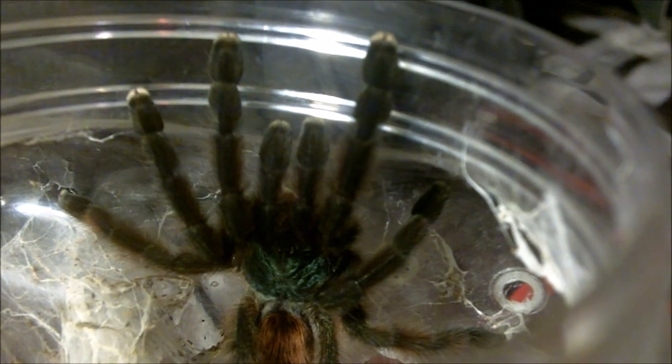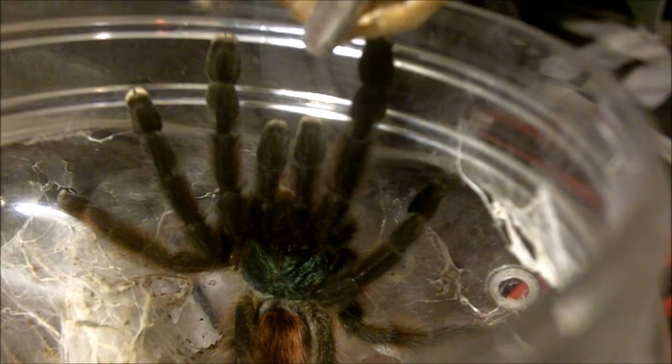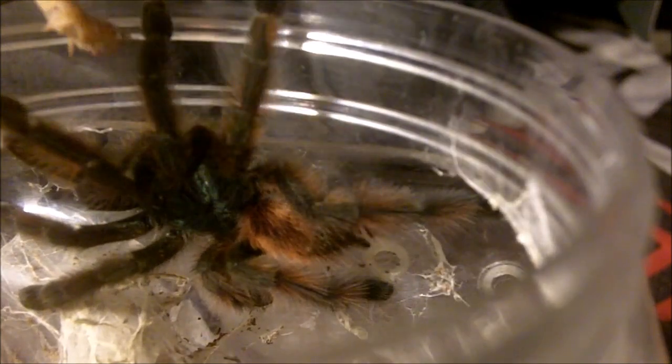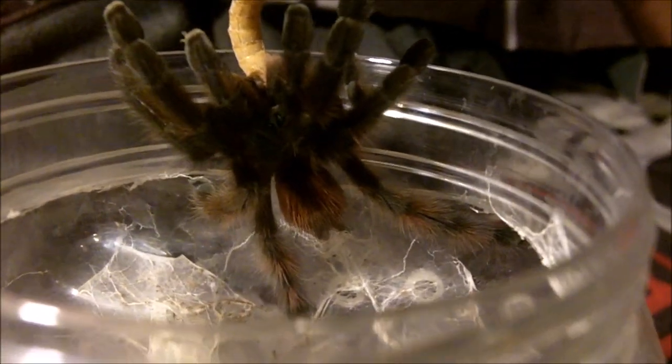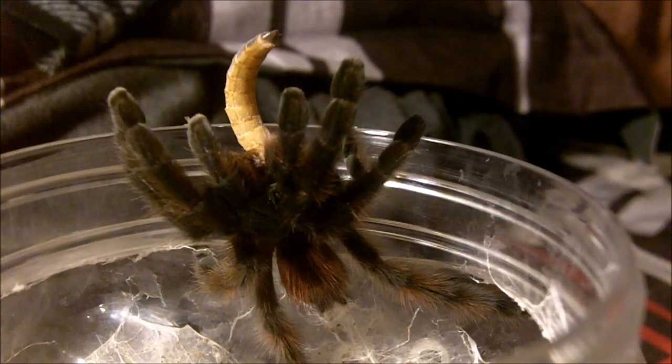Here is Kate, a lovely female Caribena versicolor, the Antilles Pink Toe, formerly the Avicularia versicolor. There we go — that's what I wanted her to do. Really cute female — she's close to around the three-inch mark, maybe a little bit smaller, about two and a half really.